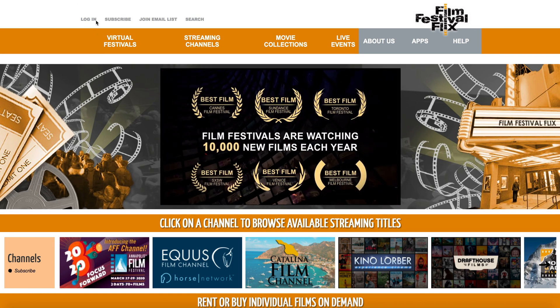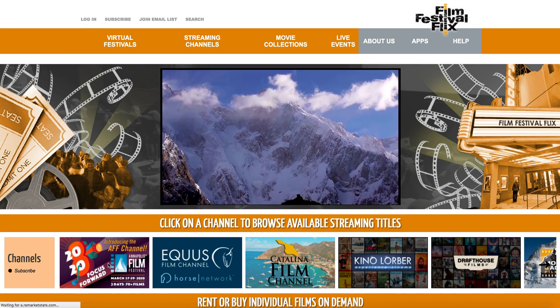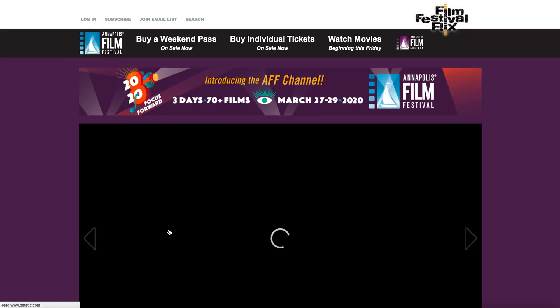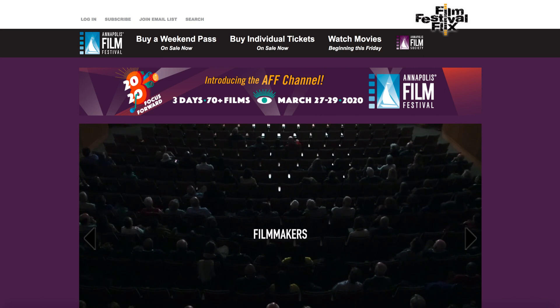There are a couple of ways to do that. You can log in from our homepage, or you can go to the channel where the festival is taking place that you want to watch. Most likely, when you click on a link from the festival's homepage, it's going to take you right there.